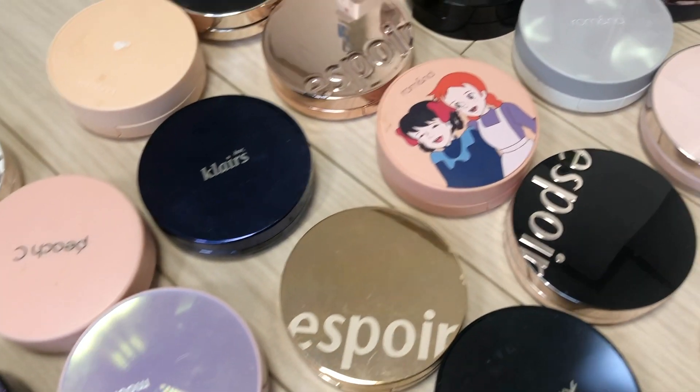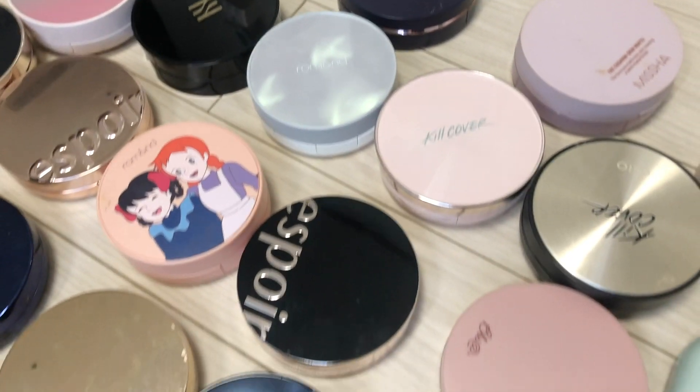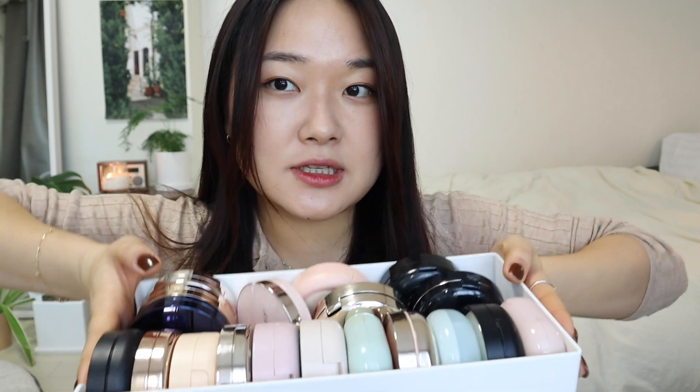Hi guys, so today I thought I'd do a really fun video — a cushion collection video showing you what kind of cushions I have and talking about them one by one. I also wanted to categorize them, and talk about which cushions I don't really use anymore and need to give away, and which ones I've been loving. I do have my cushions here and some more on the floor.